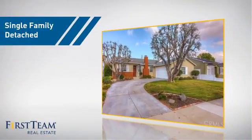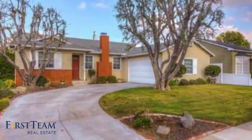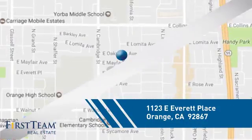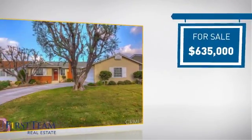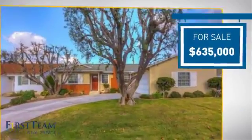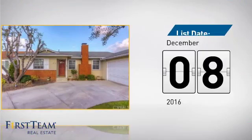This home is a great choice for those looking for comfort, convenience, and the privacy of their own home. It's located in the orange area, currently listed at just under $650,000, and it's been on the market since December.